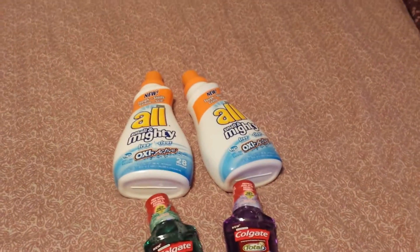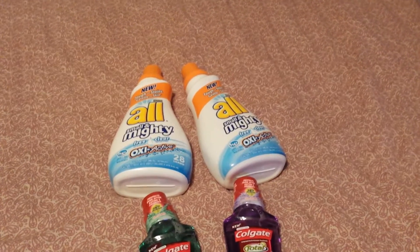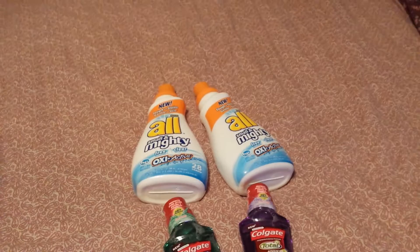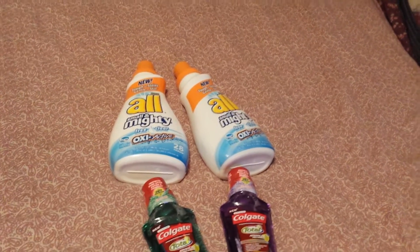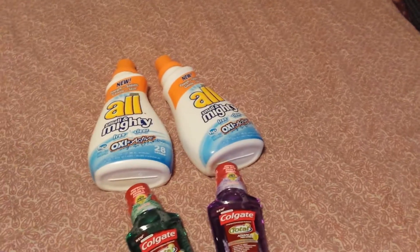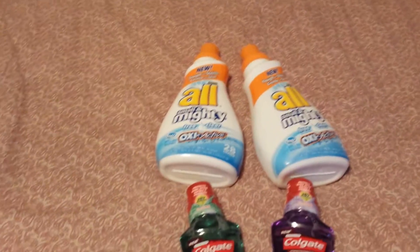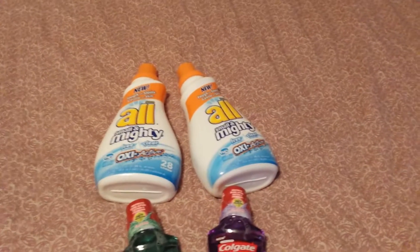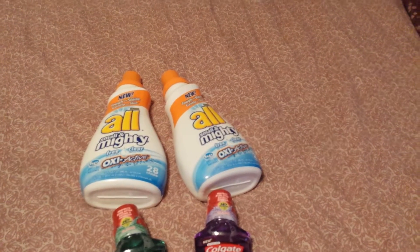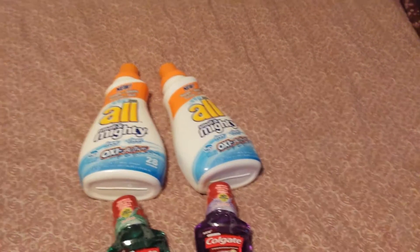Alright guys, this is my CVS haul. The Almighty Free and Clear is on clearance at CVS for $1.84, and there are 75 cent off coupons from the July 28th Red Plum insert, making these $1.09. Check your CVS and scan them because they're not all marked.